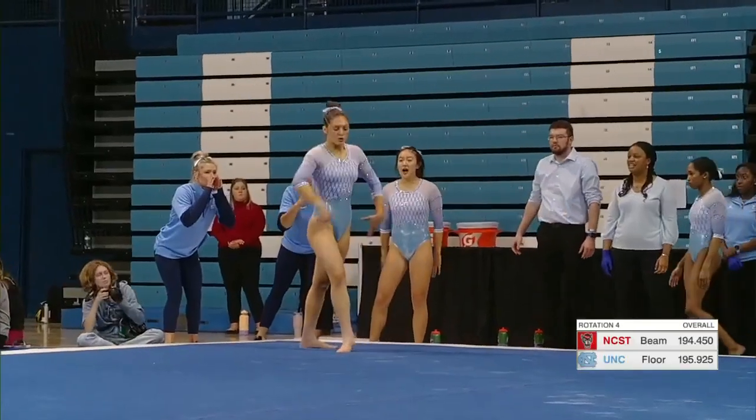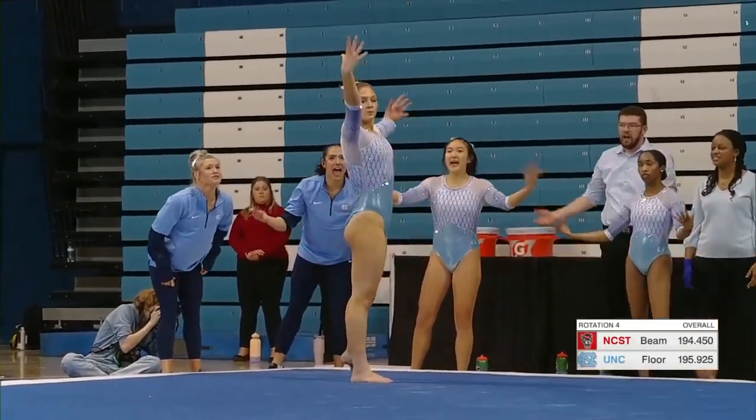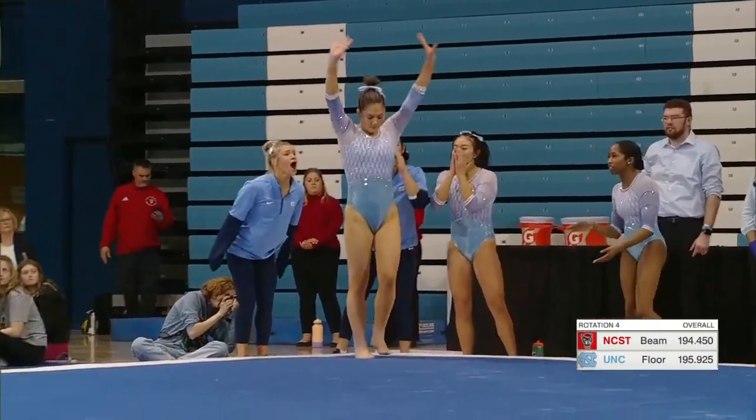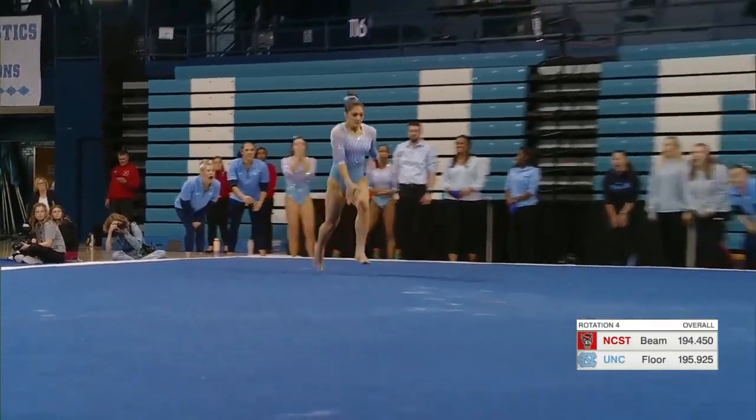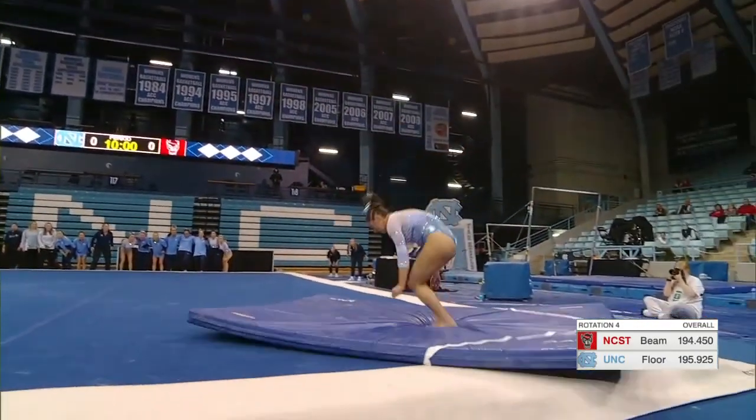And really pretty leaps that she just had, showing that 180 split and that extension on her legs. Now for her last pass — she's going to go with a round-off, double tuck.